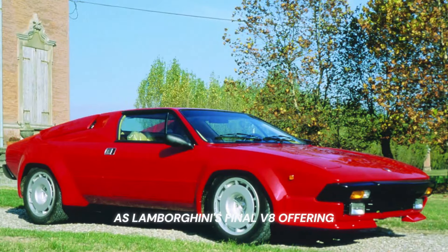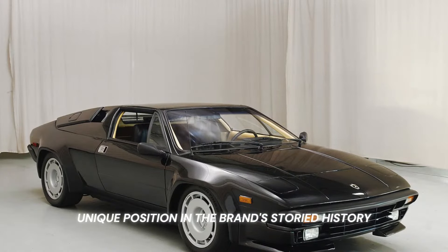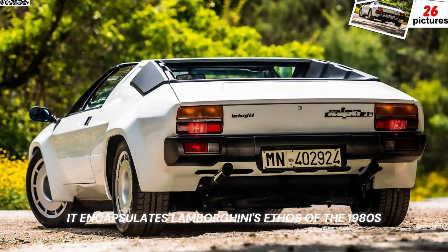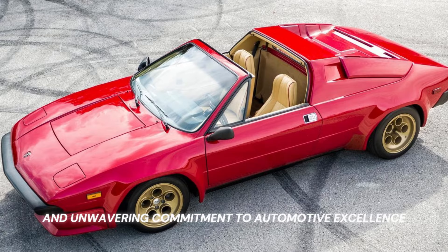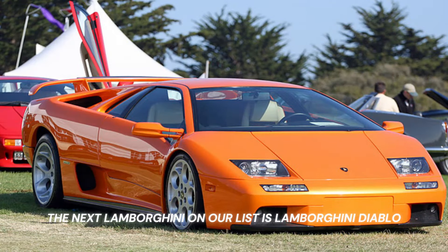As Lamborghini's final V8 offering before the dominance of the V10s and V12s, the Jalpa holds a unique position in the brand's storied history. With its blend of dynamic performance and iconic design, it encapsulates Lamborghini's ethos of the 1980s — a fusion of innovation, heritage, and unwavering commitment to automotive excellence.